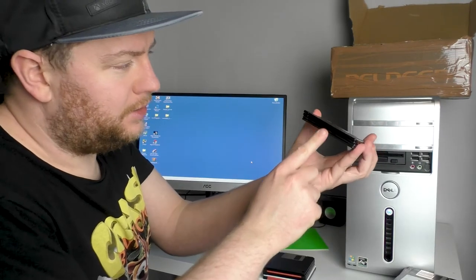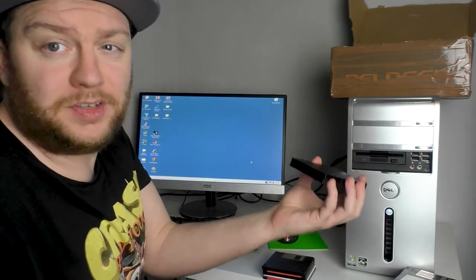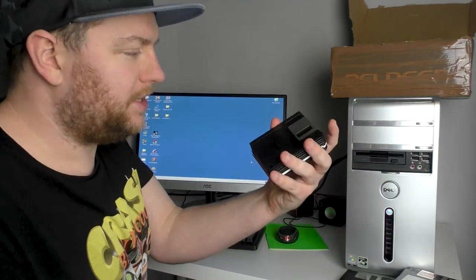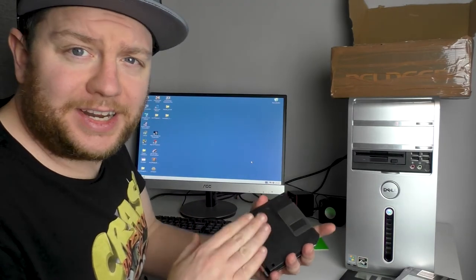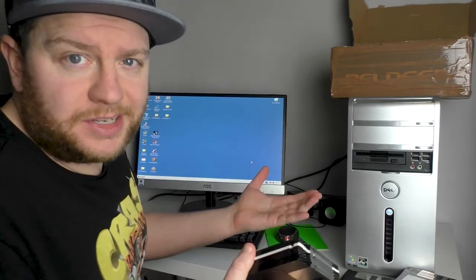These — all four of them at the moment — are blank, so there's nothing on them, but they do work so I can use them for future projects. And these right here are the ones that do not work, so I'm going to try and format them, maybe put them in another floppy drive reader — I've got a USB one that connects to my more modern computer — so I'll try and get stuff off them from there.